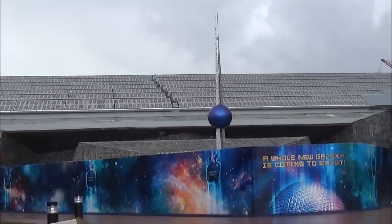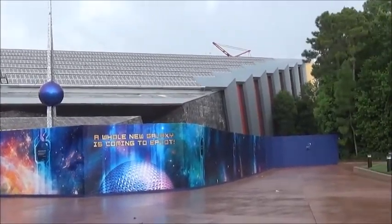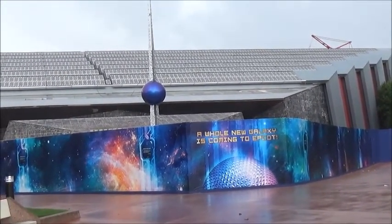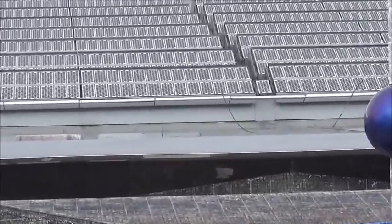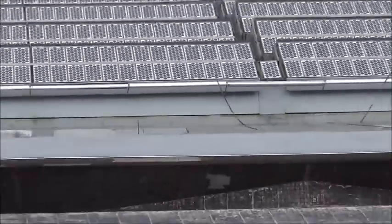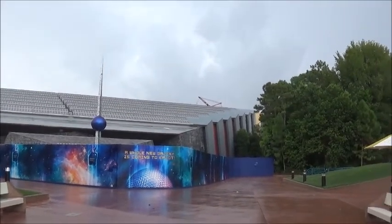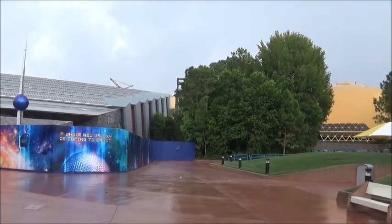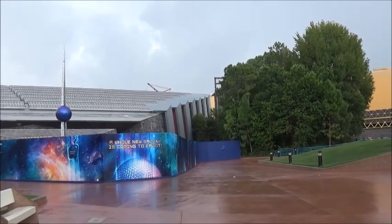You can see from a distance the Universe of Energy sign still on the other side, right below that ball. It's raining so I'm taking shelter underneath the monorail at the moment. From this vantage point there haven't been too many changes except for the tile removal and a little bit on the roof. You can see a little bit of the crane from this vantage point, and a little bit of that scaffolding.